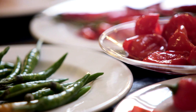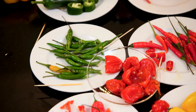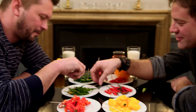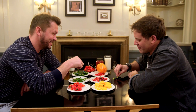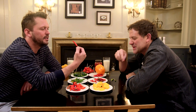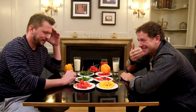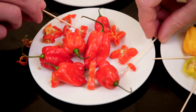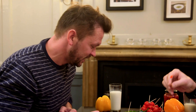First up, chili peppers - always a hot topic here at Food Unwrapped HQ. Matt's challenged me to a chili-off; may the coolest man win. On the Scoville scale, which measures chili heat, we have cayenne peppers as the least hot on our plates, then chilies nearly five times hotter than cayenne - that's bird's eye. Next, scotch bonnets, in the top 40 hottest in the world - don't try this at home. And finally, Komodo dragon chilies, nearly 30 times hotter than cayenne.